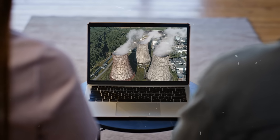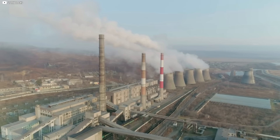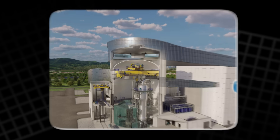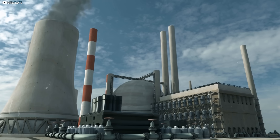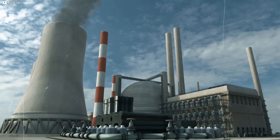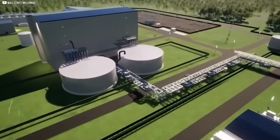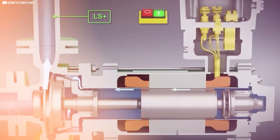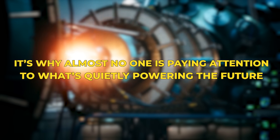In a remote region of China, an unassuming facility came online. No fanfare, no panic, just a hum, steady and new. A small modular reactor — not science fiction, not a concept. Real power already in the grid. While most of the world argues, China builds. The question isn't whether this technology works. It's why almost no one is paying attention to what's quietly powering the future.